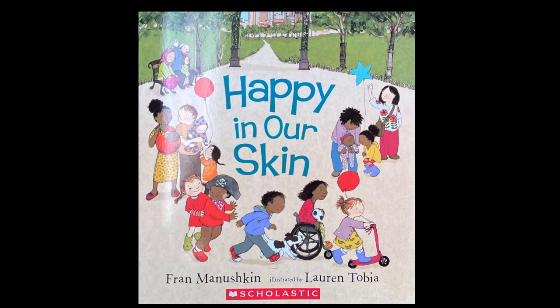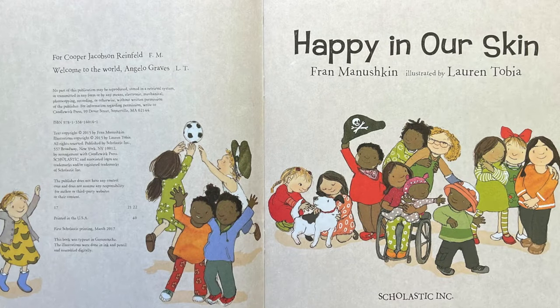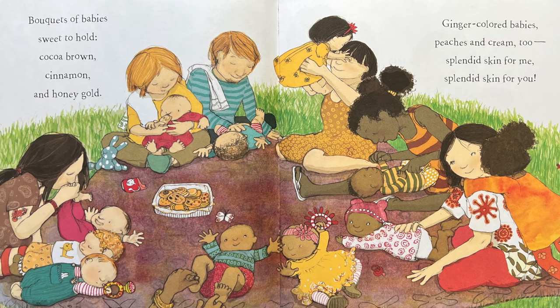Happy in Our Skin by Fran Minushkin, illustrated by Lauren Tobia. Look at you! You look so cute in your brand new birthday suit. This is how we all begin, small and happy in our own skin. Bouquets of babies, sweet to hold, cocoa brown, cinnamon, and honey gold. Ginger colored babies, peaches and cream too, splendid skin for me and splendid skin for you.